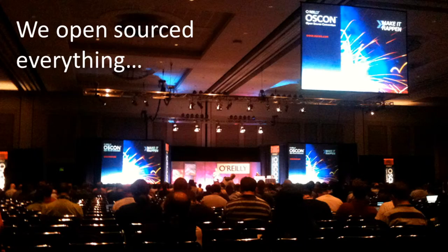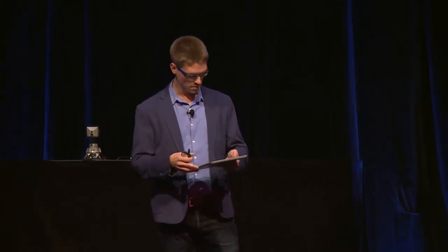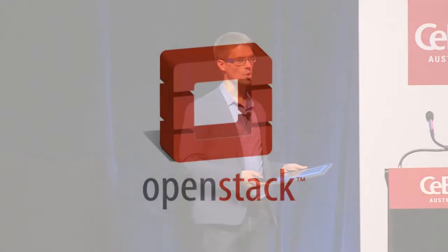We knew that if we could make this technology available and others embraced it — if we could create a standard — this would benefit NASA because we could potentially have others provide computing resources back to us. So we decided to open source everything, every line of code. Philosophically this made a lot of sense: we didn't think taxpayers should be paying for proprietary code. If public money was spent on a project, the intellectual property created should be open source. Within a few weeks, we got a call from Rackspace Hosting, who were also interested in open sourcing some of their technology. Together with their storage technology and our compute technology, we launched the project OpenStack in 2010.